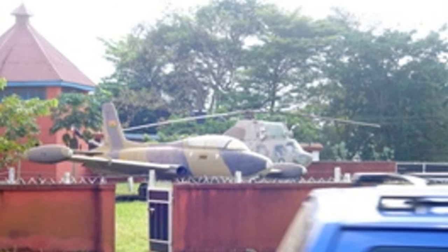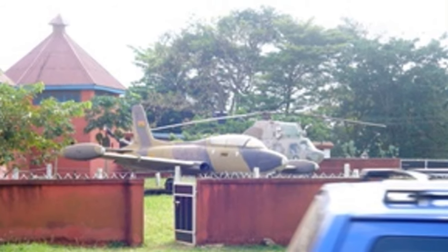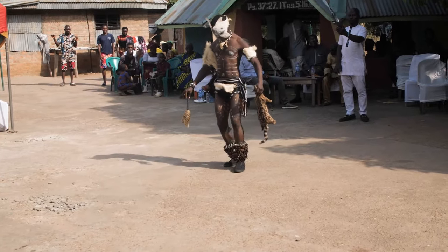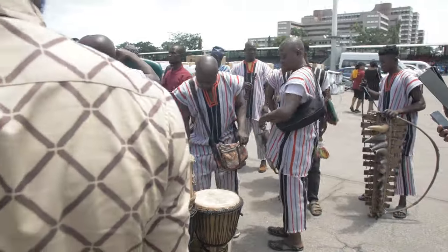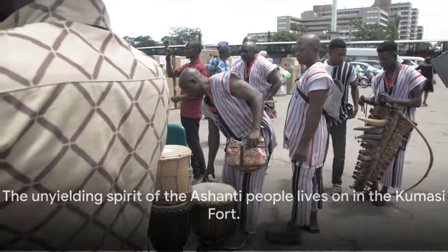The fort, with its robust walls and strategic location, played a crucial role in the Ashanti's resistance, serving as a beacon of hope and defiance in the face of adversity. Today, the fort stands as a testament to the Ashanti's indomitable spirit, reminding us of a time when the kingdom fought tooth and nail to preserve their sovereignty. The Kumasi Fort symbolizes the unyielding spirit of the Ashanti people.